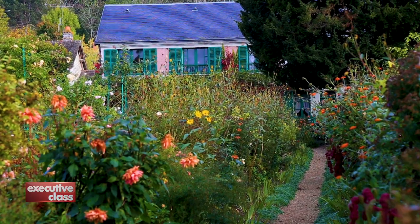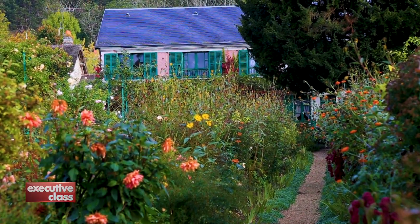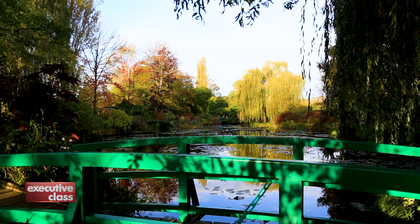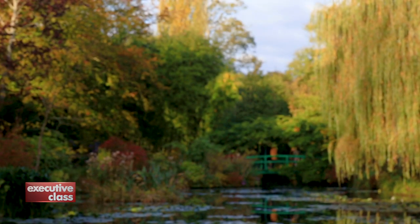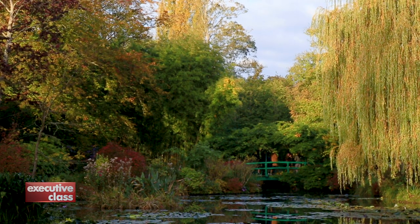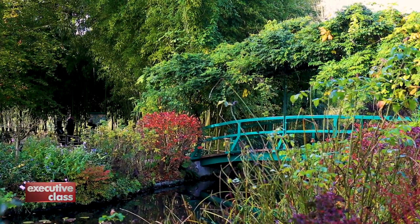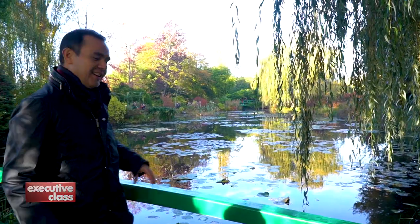Monet had two gardens in his property. The more famous of the two is the water garden. The Oriental theme was inspired by the artist's interest in Japanese woodblock prints. The Japanese bridge in this garden is depicted on many of Monet's paintings. If it looks like I've walked into a Claude Monet painting, well, that's because I have.